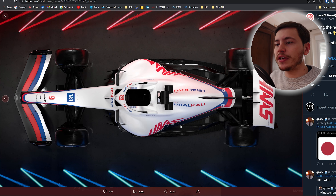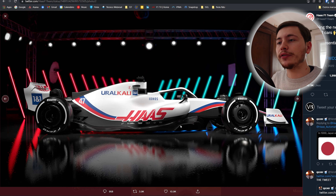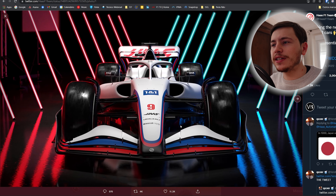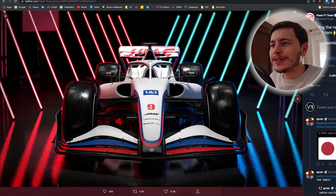Right away I can tell you that the livery is about the same as 2021, and if we ignore all the controversy surrounding the Russian flag in 2021, it's a pretty good livery — I like it. It's like a modern classic livery and I quite enjoy it. There are a few things I'm noticing on the car right away: it looks like a very simplistic design of the 2022 regulations, but there are some things that confuse me.